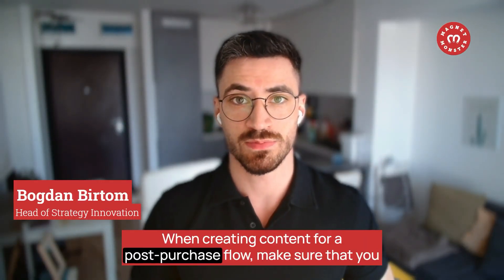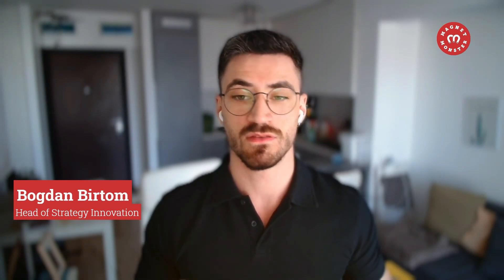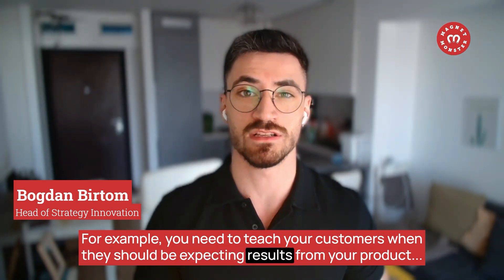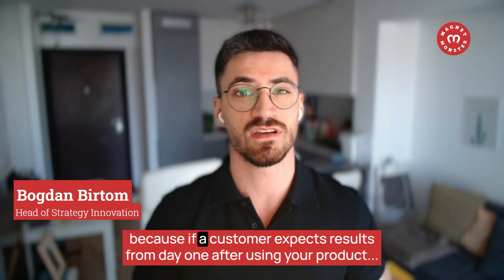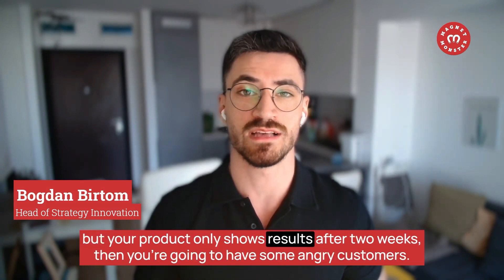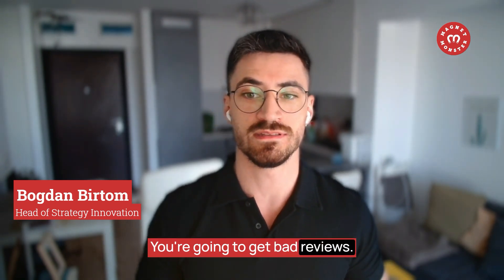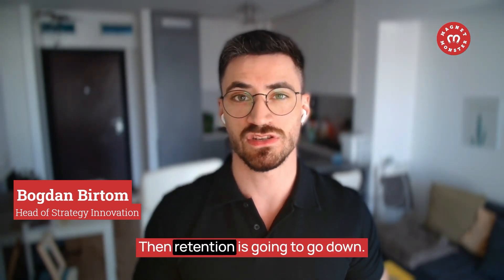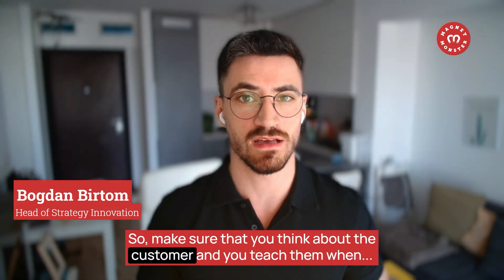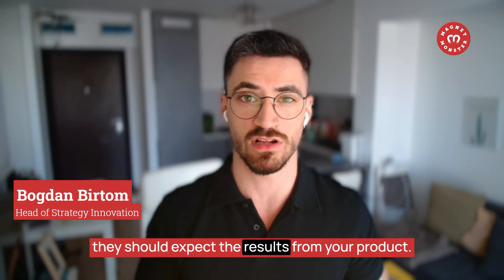When creating content for a post-purchase flow, think about the customer first. You need to teach your customers when they should be expecting results from your product. If a customer expects results from day one but your product only shows results after two weeks, you're going to have angry customers, bad reviews, and lower retention. Make sure you think about the customer and teach them when to expect results.